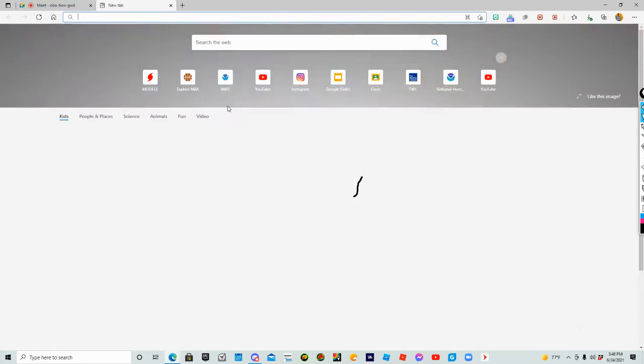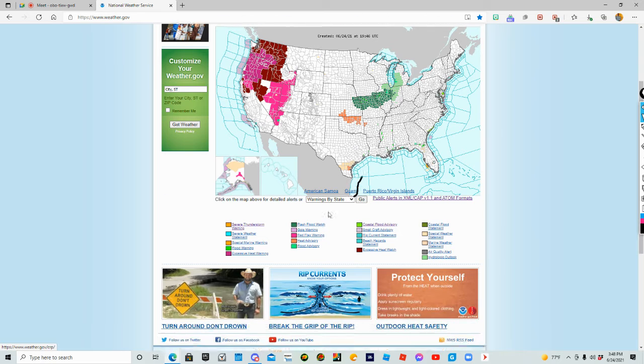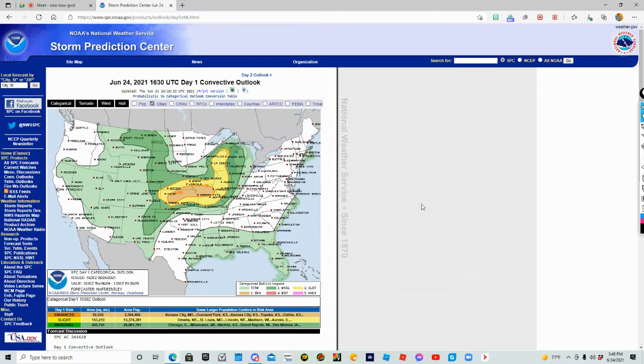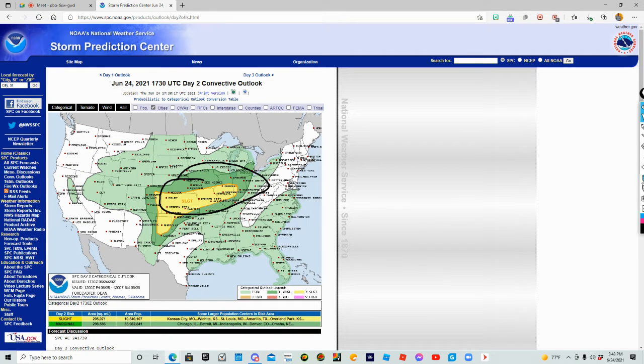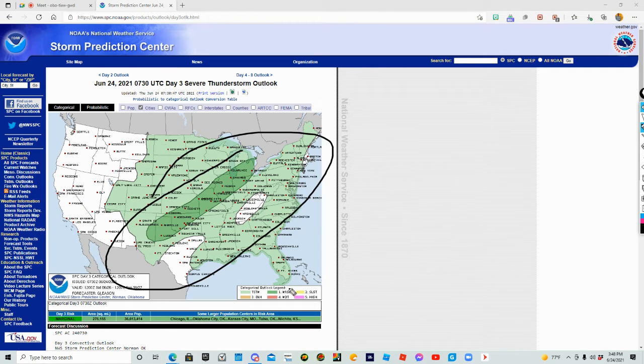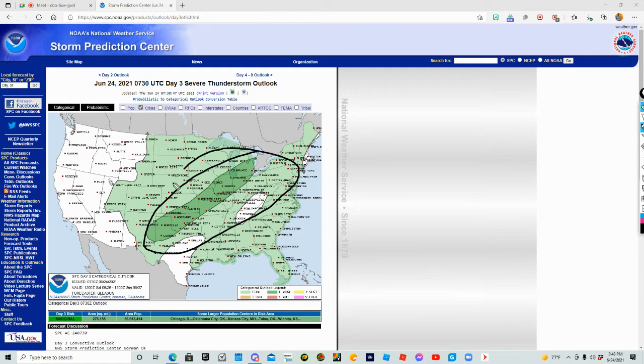As we go to the SPC, we're going to have continuous rounds of thunderstorms. You can see we have that enhanced risk, and tomorrow almost in the same exact areas with just a slight risk. So it's going to be three consecutive days of severe weather. Even day three is showing a marginal risk — very low — but it's still there with the risk of thunderstorms. Watch out for the tornadoes.